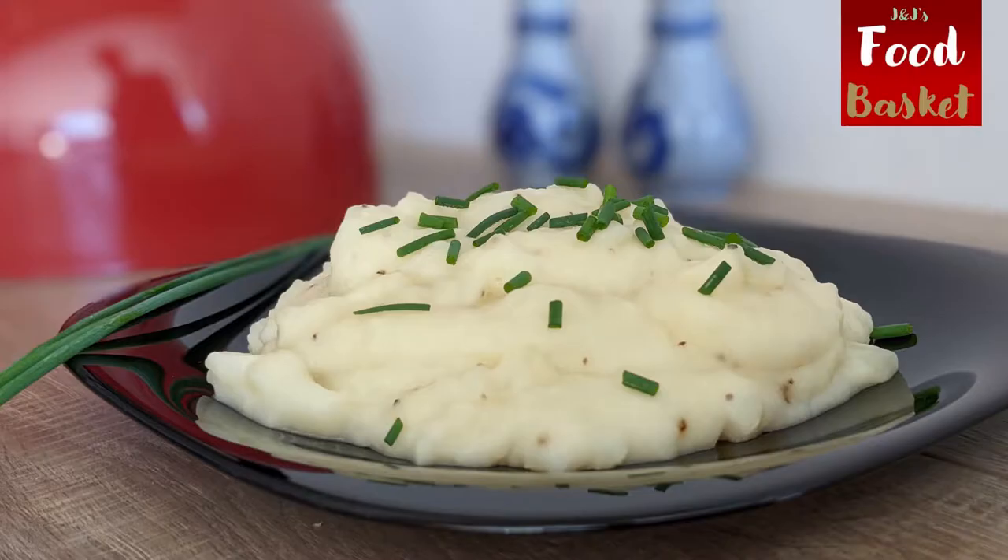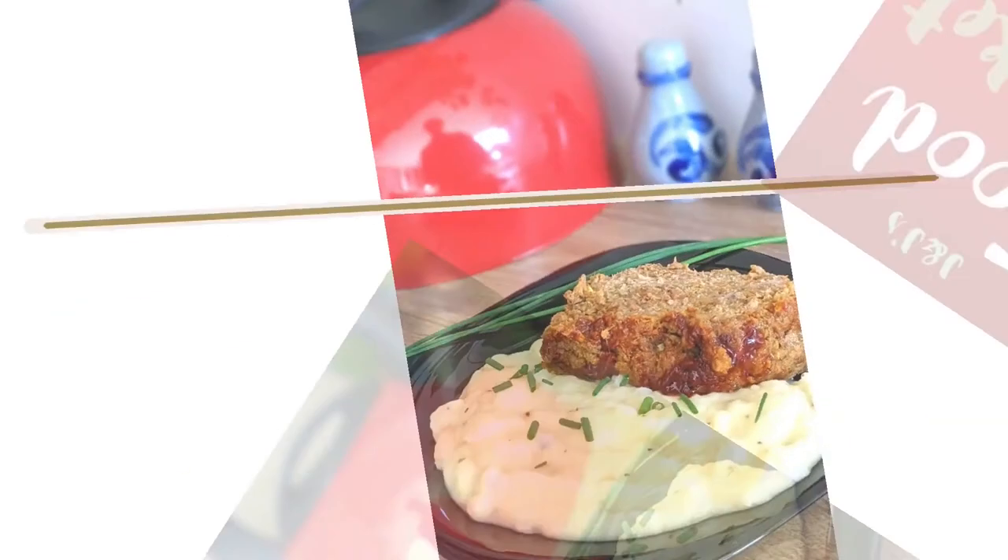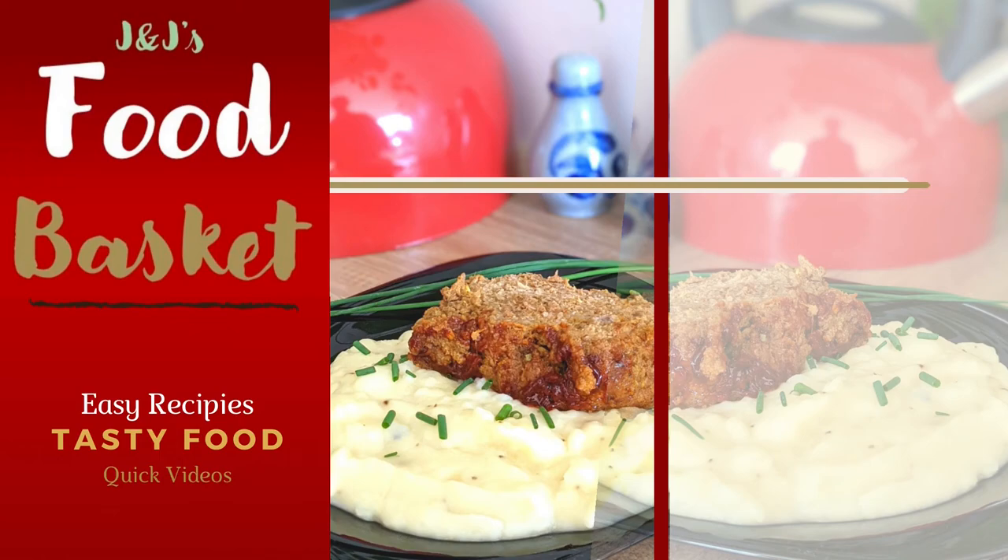Thank you for watching this video. You will find the list of ingredients in the description box below. Please don't forget to like, share and subscribe to J&J's Food Basket. Thank you.